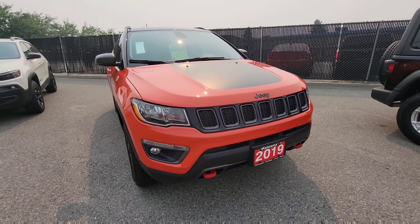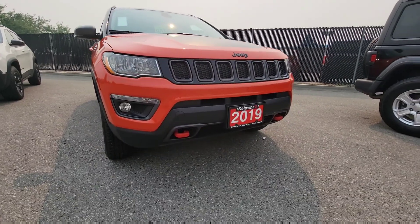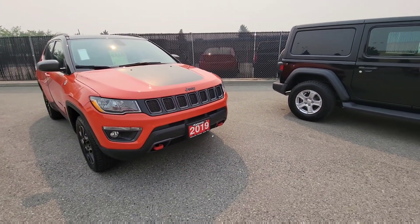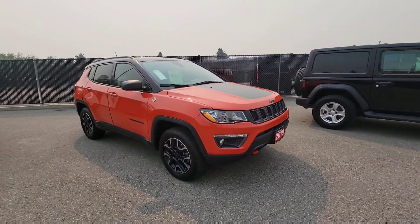We do have quad halogen headlamps in the front as well as fog lights for safety. The 7-slot grille signifies the history of 80 years with Jeep products, going right back to that Willys Jeep.